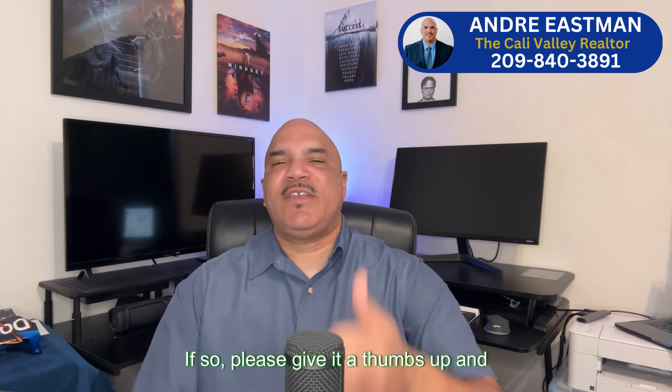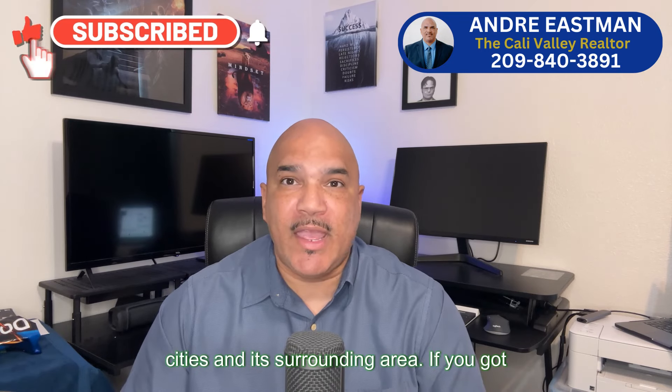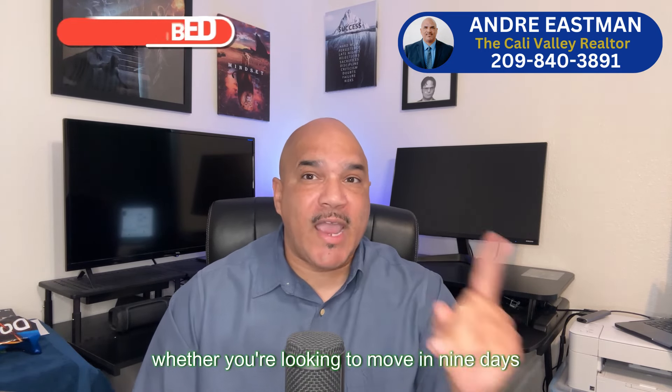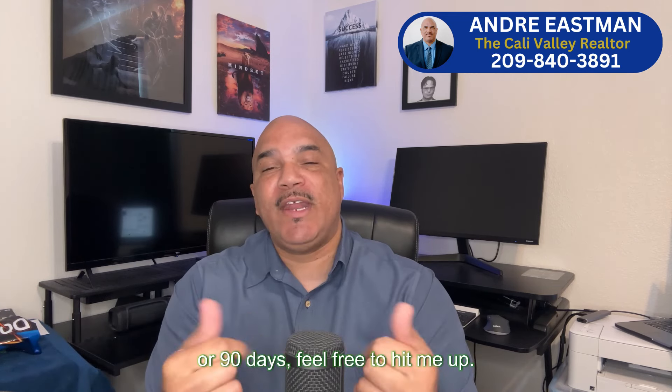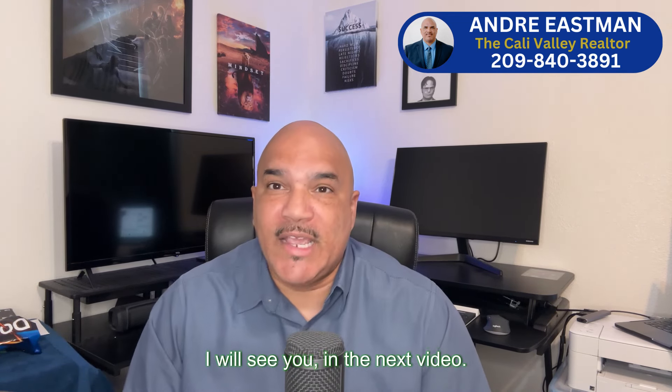I hope this video helped. If so, please give it a thumbs up and subscribe for more about Central Valley cities and the surrounding area. If you got questions or comments, reach out to me. Whether you're looking to move in nine days or 90 days, feel free to hit me up — I'd be happy to help you. Until next time, I will see you in the next video.